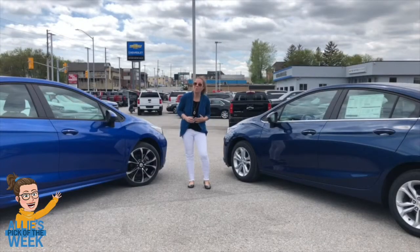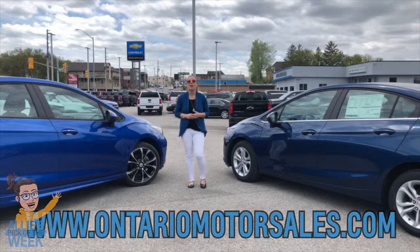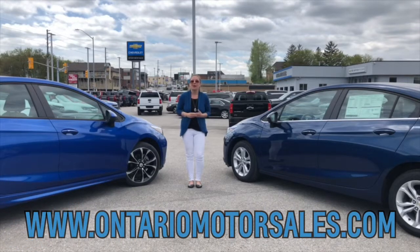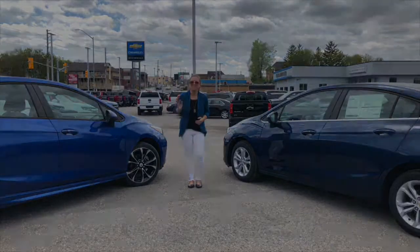I hope you're as excited as I am, or at least close! If you've liked what you've seen and you want to take a Cruze for a cruise, definitely head over to our website, book an appointment, or stop on by. You will not be disappointed in the Cruze. As always, thanks for watching and we'll see you next time. Have a great day.